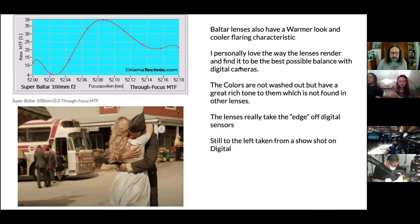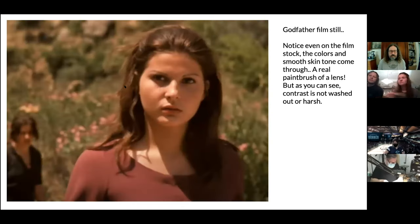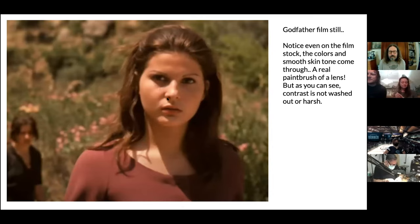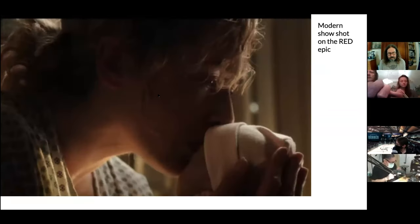Looking at the actual MTF curve of a 100mm Super Baltar, the film plane is at about 52.09mm. In front of the focus plane the MTF drops way down, but behind the image it's a gradual fall-off — so contrast behind the image is retained, keeping things in focus. You can totally make out people and what's going on in the background. These lenses have a warmer look with a cooler flaring characteristic. Colors are never really washed out but have a rich tone not found in other lenses. Looking at a Godfather still, her skin in hard direct daylight doesn't look super red or harsh — it's really clean.